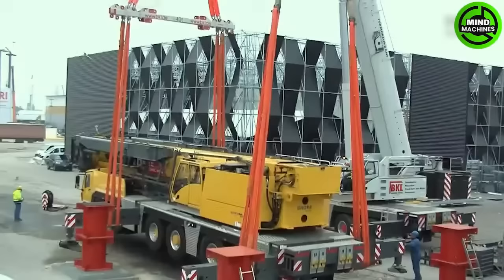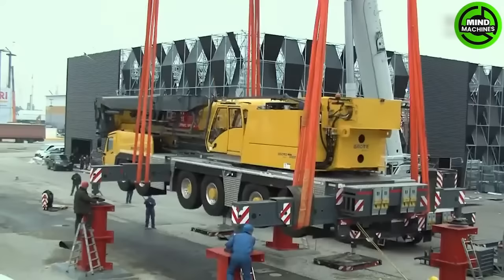The Grove GMK 6400 all-terrain crane stands as the pinnacle of heavy lifting prowess, boasting an impressive 400-ton capacity.